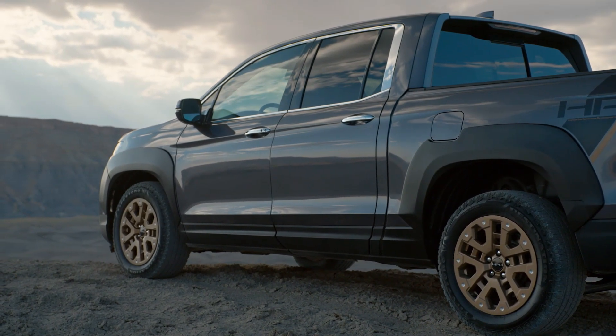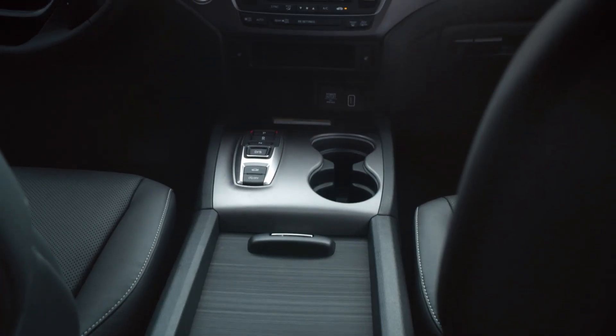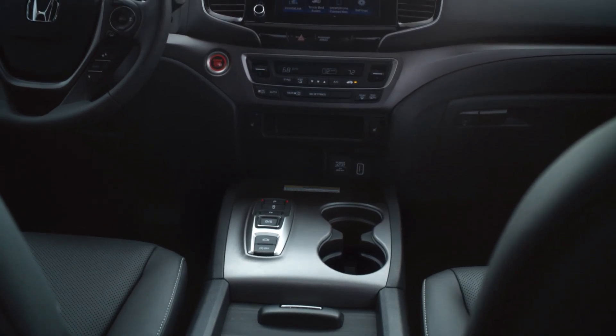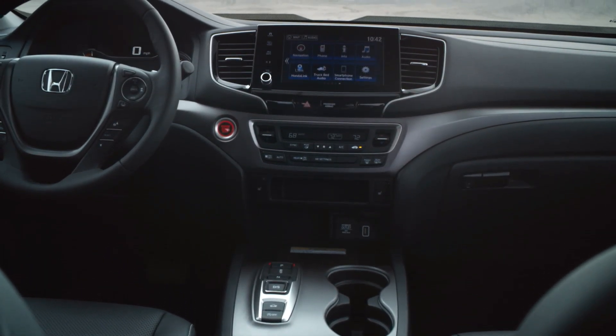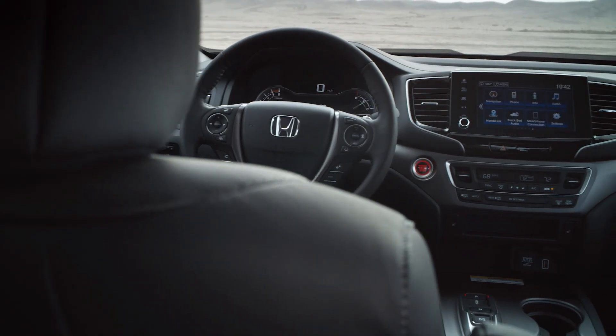The Ridgeline's flat floor and the 60/40 foldable rear seat continue to offer increased flexibility for carrying cargo. The cab length and height, combined with a multi-purpose bed and strong payload capacity, make it the best-in-class standard pickup.